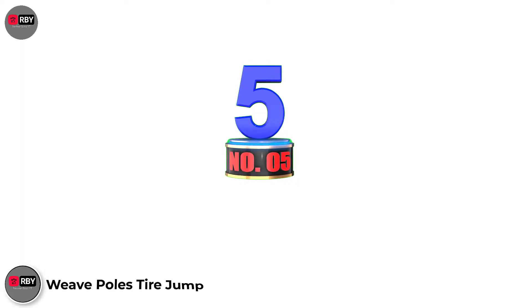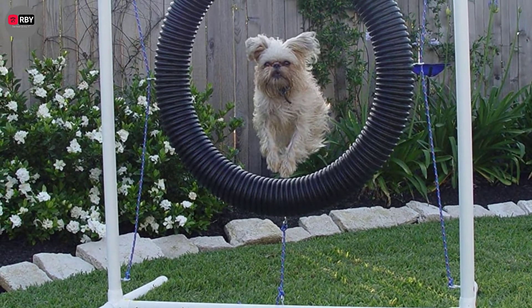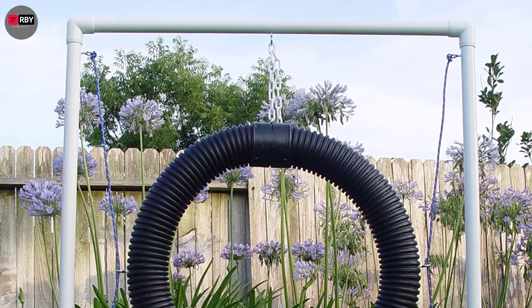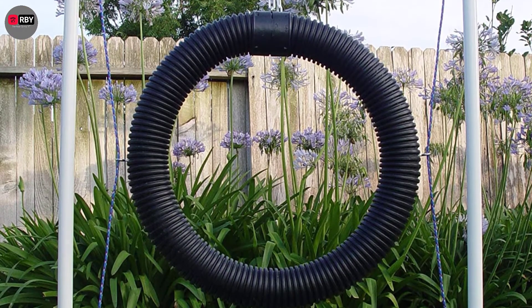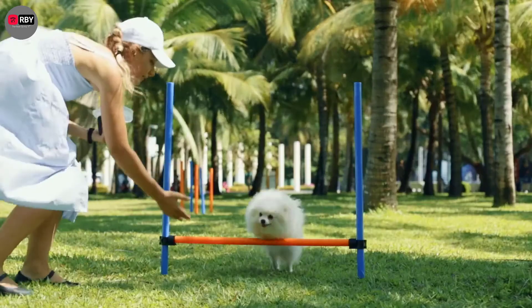Number 5: Weave Poles Tire Jump. This retro-inspired ring jump is as cool to look at as it is for your dog to jump through. Made with furniture-grade PVC pipe and fittings, it has a wide base with a crossbar for added stability. Both the height adjustment range of 4 to 26 inches and the 24-inch ring diameter meet competition regulations.